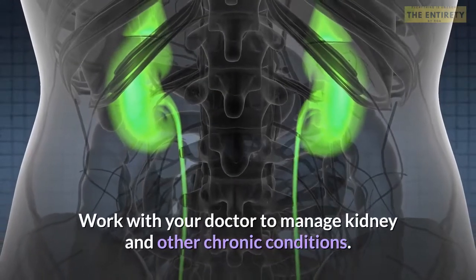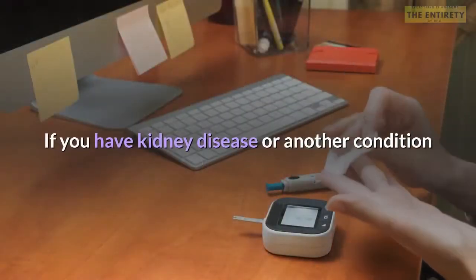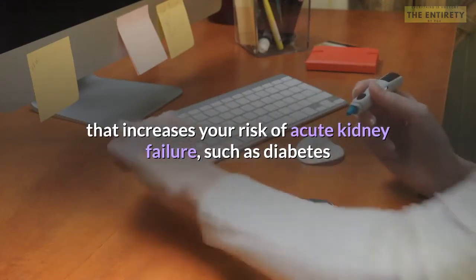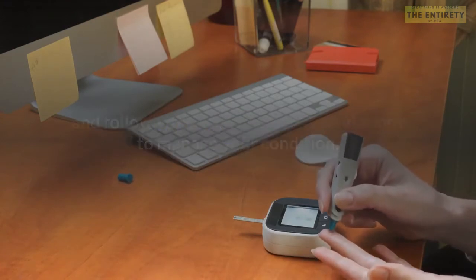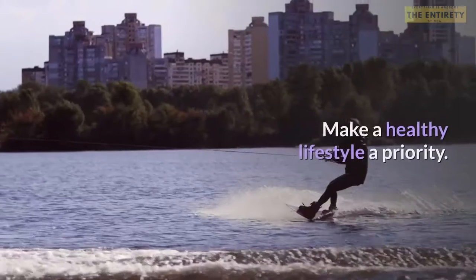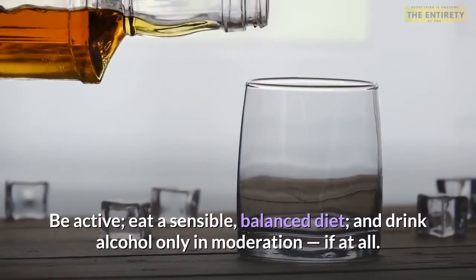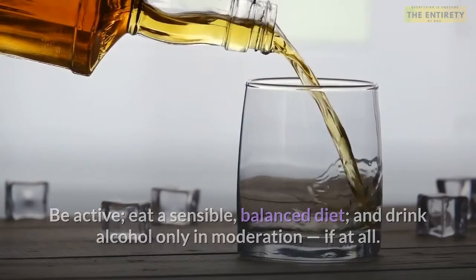Work with your doctor to manage kidney and other chronic conditions. If you have kidney disease or another condition that increases your risk of acute kidney failure, such as diabetes or high blood pressure, stay on track with treatment goals and follow your doctor's recommendations. Make a healthy lifestyle a priority — be active, eat a sensible balanced diet, and drink alcohol only in moderation, if at all.